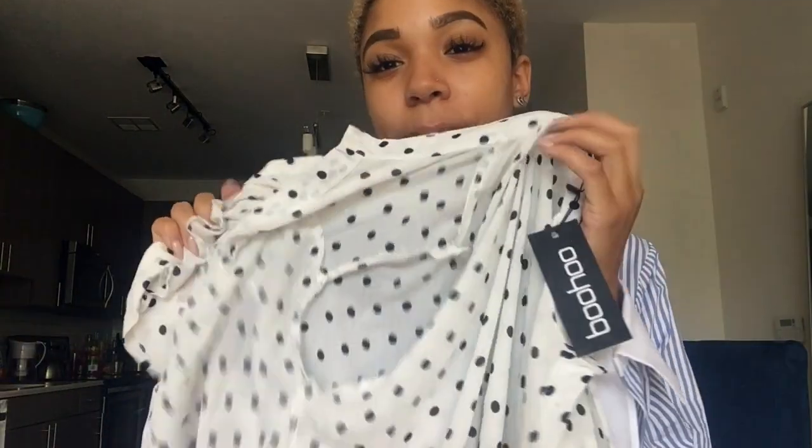Let's try them on. The first work shirt I have is this oversized striped shirt. Next I have this polka dot frilly shirt — it says Boohoo, but ASOS sells things from other companies too.